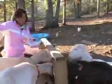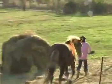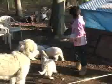5th grader Suzanne McMullen and her family live in Arrington, Tennessee. They have a herd of La Mancha dairy goats that they milk daily and use the milk to make soap, lotion, and laundry detergent. Suzanne's daily responsibilities include feeding the goats, horses, chickens, and the occasional puppies.